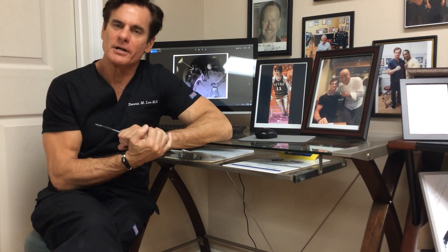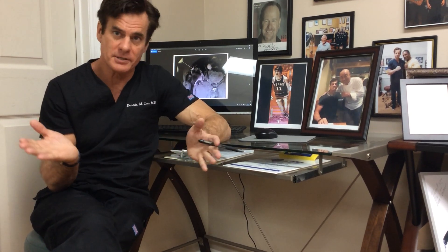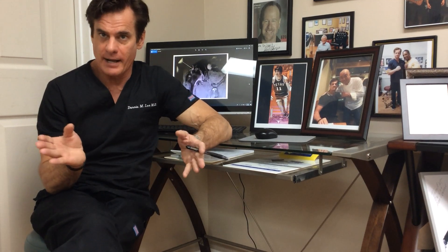This is Dr. Dennis Loggs. Today we're going to talk about hip avascular necrosis and stem cells — some of the facts and fallacies.